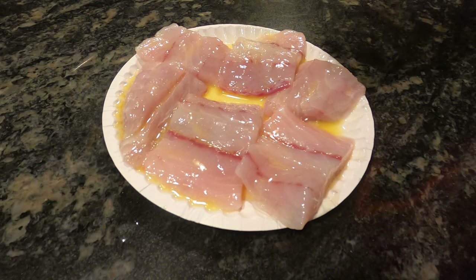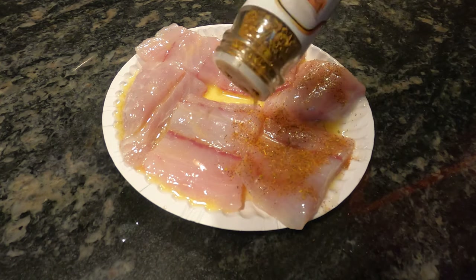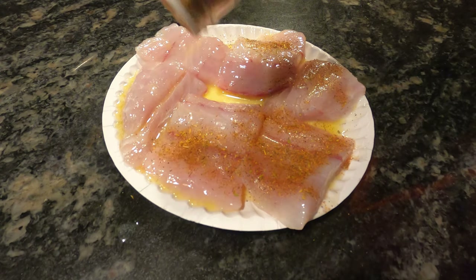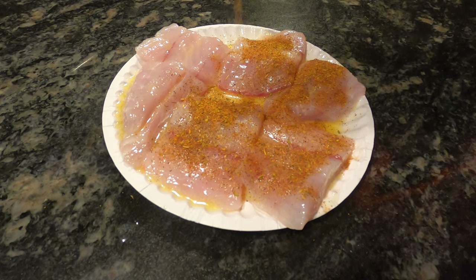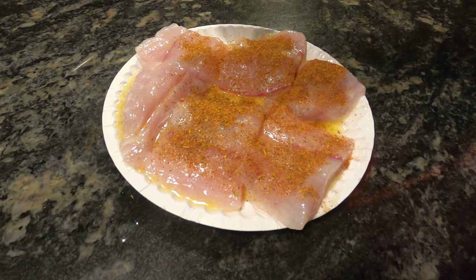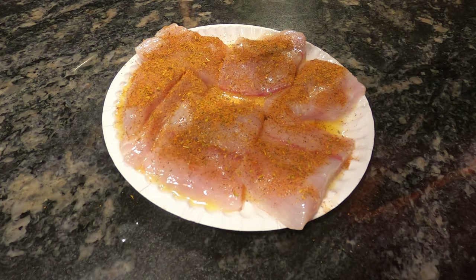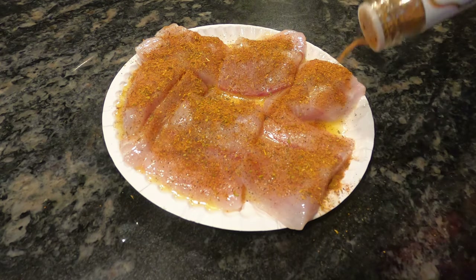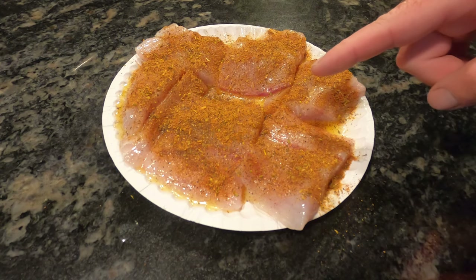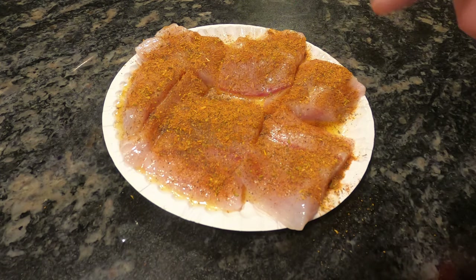All right, the fish is all covered with butter. Go ahead and give it a really healthy coat of the Blackened Redfish Magic. This is one of those cases where more is better in my opinion — you are going to lose some of this down into the pan, so make sure you get enough on there to form that nice coat. Once it sits in that cast iron for a couple of minutes, this seasoned side is what I'm going to put directly into the pan first, then I'll coat the other side with the Blackened Redfish Magic.